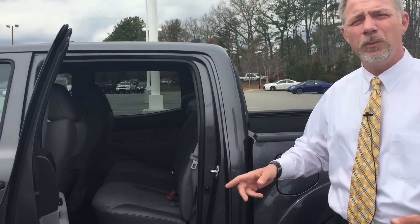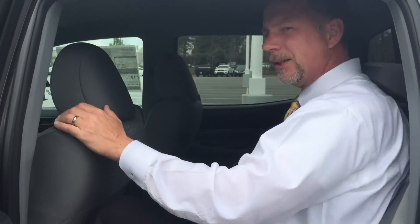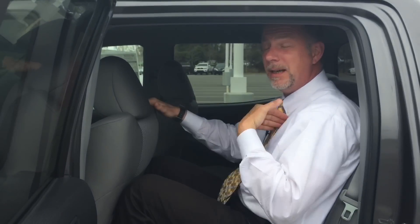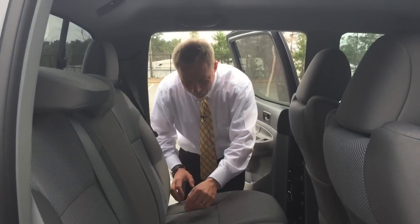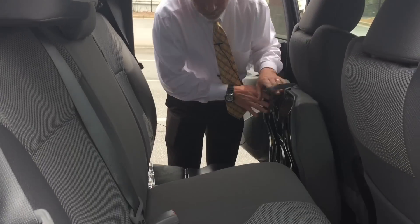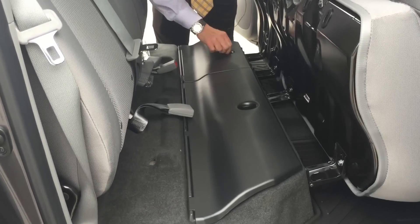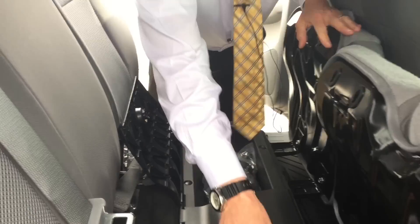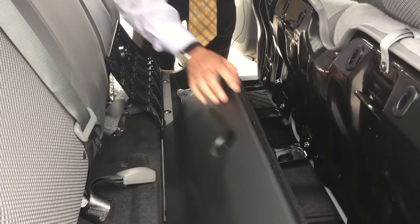Now we'll take a look at the Tacoma's interior, starting in the roomy rear seat. I'm actually 6'2", and I can fit back here. I also set the driver's seat for myself, so this would also be me in the back with a 6'2" driver up front — there's plenty of room to be comfortable. There are also cup holders back here. There's great storage: compartments underneath the seats include cleats that come standard with the vehicle, and on the other side is where you'll have your tire iron and jack, with plenty of additional room for storage.